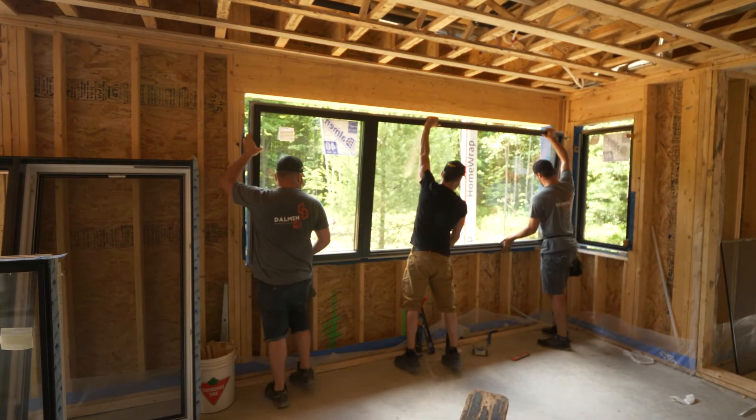Where this problem comes in with triple glazed windows is really around the weight. If you think about a double glazed window — say it weighs 200 pounds — but you add another pane of glass to it, now it's going to be 300 pounds because we're adding a third layer. That weight, although it doesn't really affect the fixed pieces of glass, it does affect the installation, having to lift that piece of glass into place.